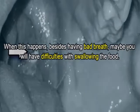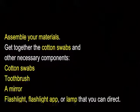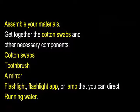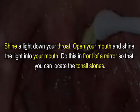When this happens, besides having bad breath, you may also have difficulties swallowing food. To assemble your materials, get together the following: cotton swabs, a toothbrush, a mirror, and a flashlight or lamp that you can direct, plus running water.